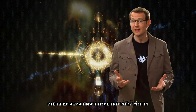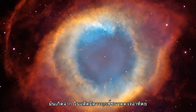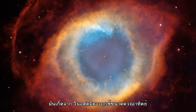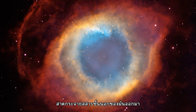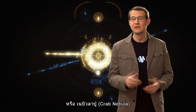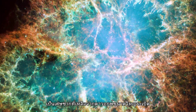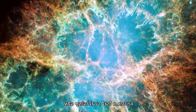Some nebulae form in much more dramatic ways, like the Helix Nebula, for example. It is the result of a once Sun-like star blowing off its outer layers. Or the Crab Nebula, which is what remains of a massive star that exploded as a supernova back in 1054.